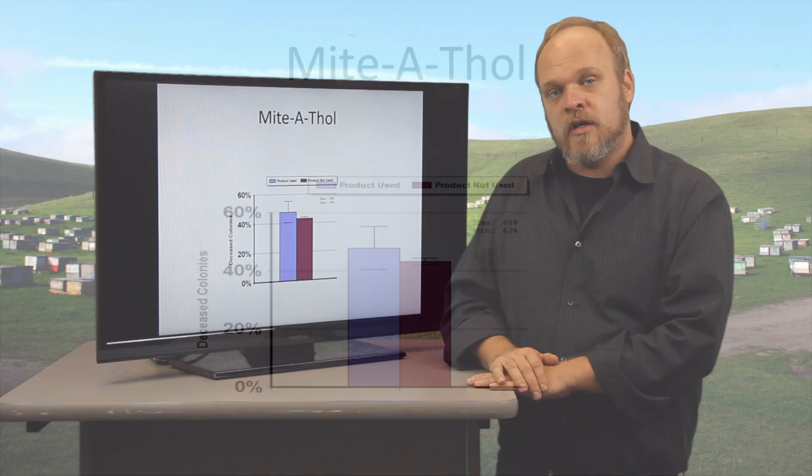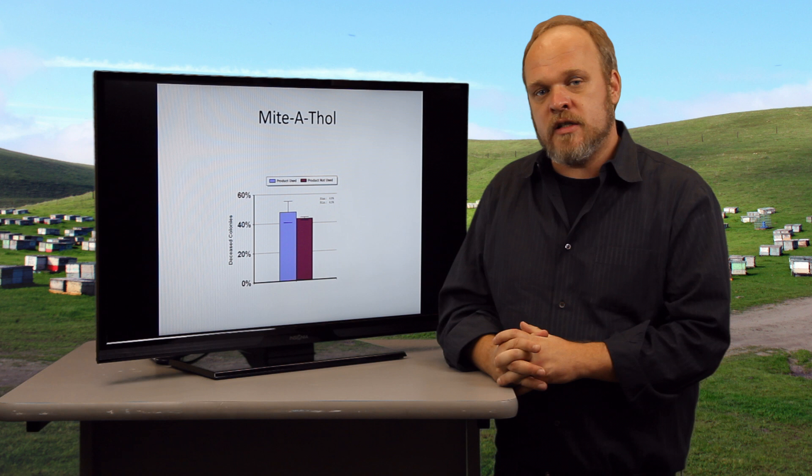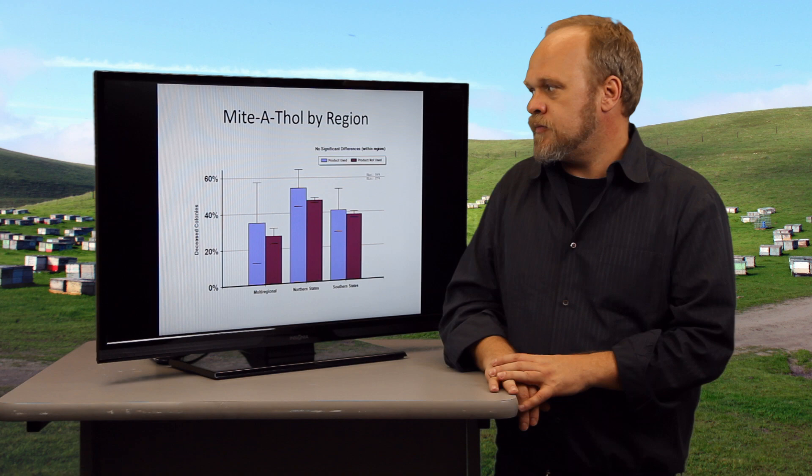This is probably largely because we don't think tracheal mites is a very big problem in the country. We don't see them widely at high levels, and in surveys if we find them at all it's at very low levels, so we actually don't think tracheal mites is a big problem.